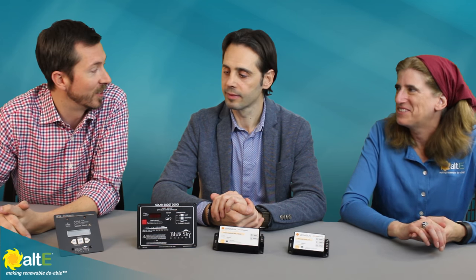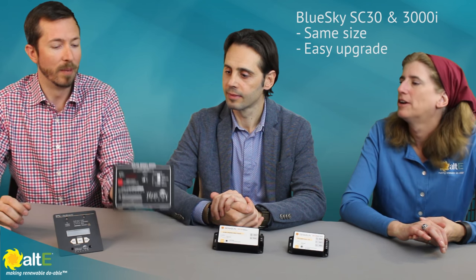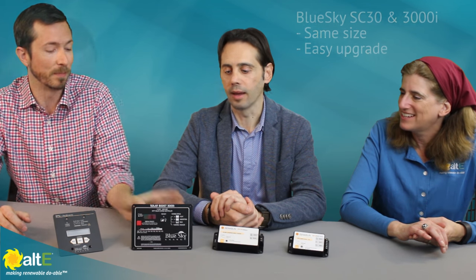This is MPPT. We have exactly one controller that is not — the SC30 PWM — which we actually love, and which has performed better than a lot of MPPTs on the market in customer testing. It's also exactly the same size as the 3000i, so if you have an SC30 now and want to upgrade, this will pop right into the same spot.